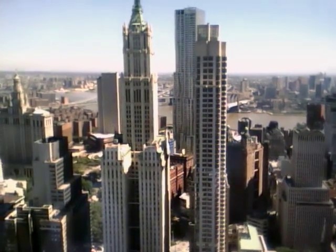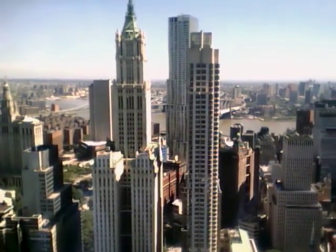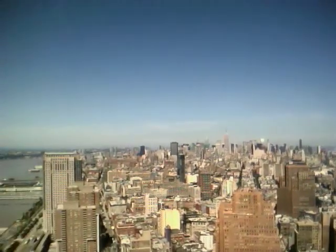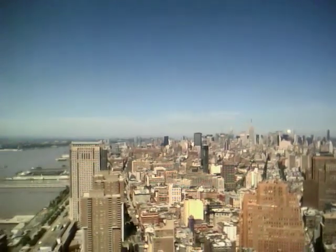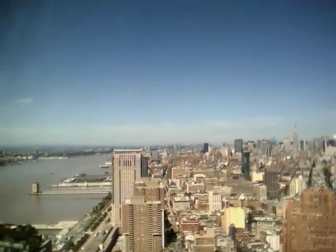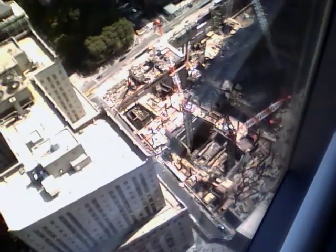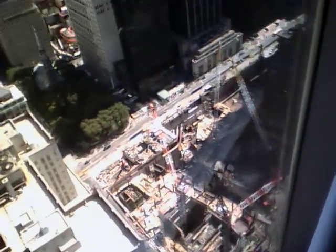There's a fantastic view of the Woolworth Building. There's the Empire State Building and the Hudson River. And here you can see where the crater was — they're still doing construction.